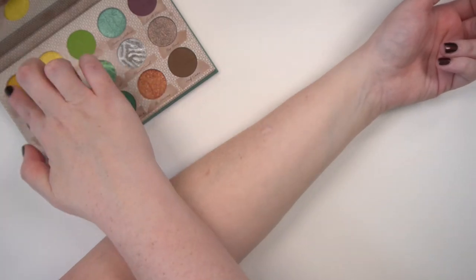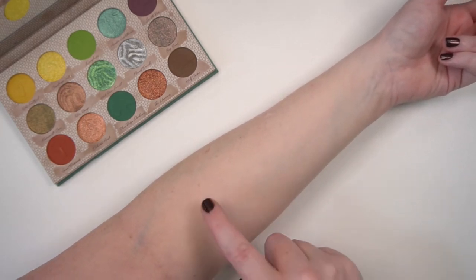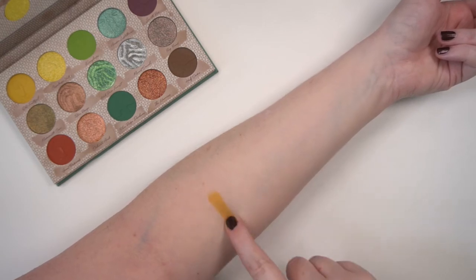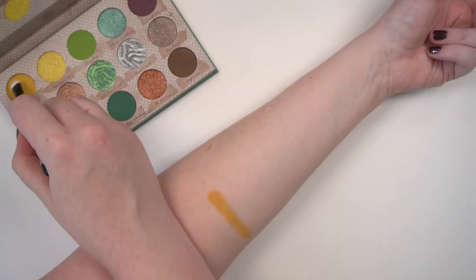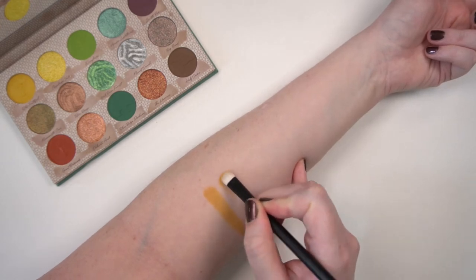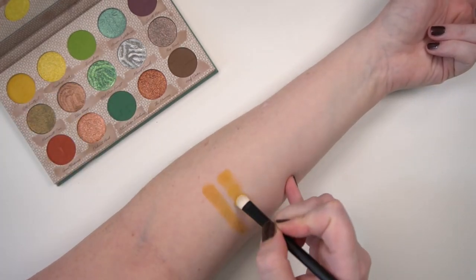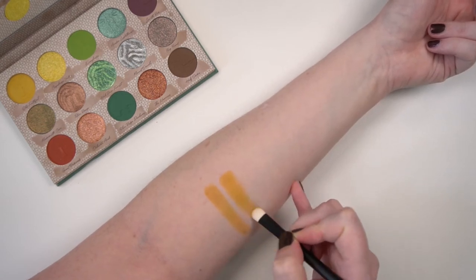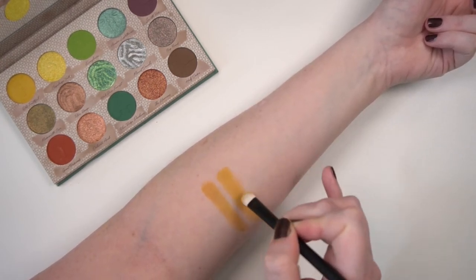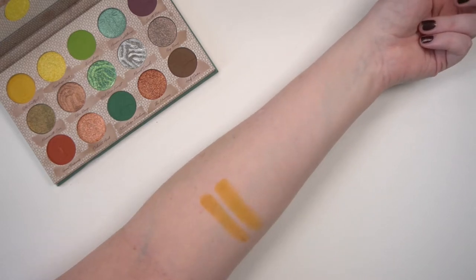Going first into Old Faithful, which they call a matte goldenrod yellow. Taking my Ruffer number two brush — the pan looks a little wonky, a little crooked. I think that applied fairly well.